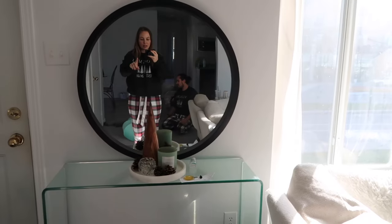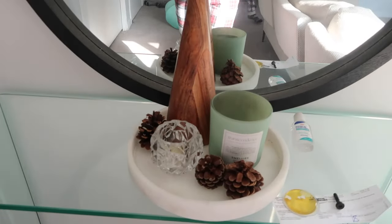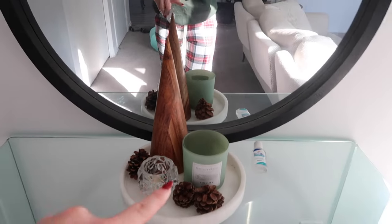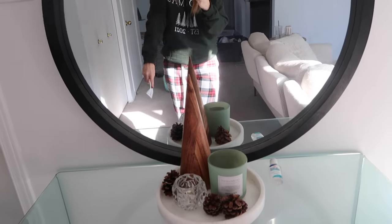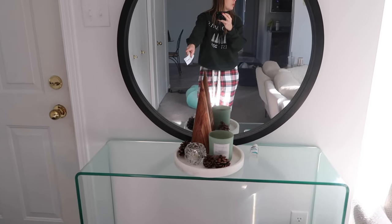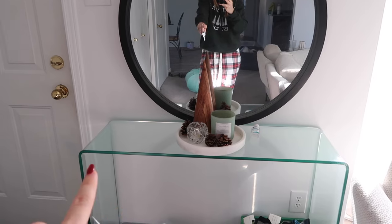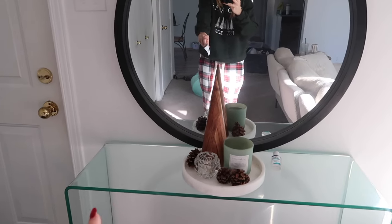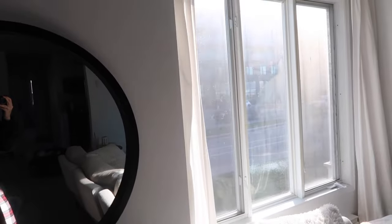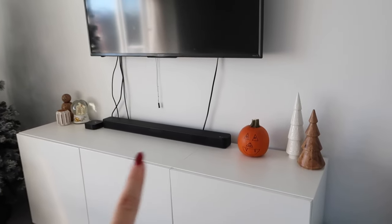I just brought the mirror over here — ideally this is where we'd want it. Look at how cute this is! The only thing is we usually put our sunglasses there and Alex puts his wallet there since we don't have drawers. But we're probably going to change this in 2024 for something with drawers. Just bringing the mirror here makes the space feel so much homier.